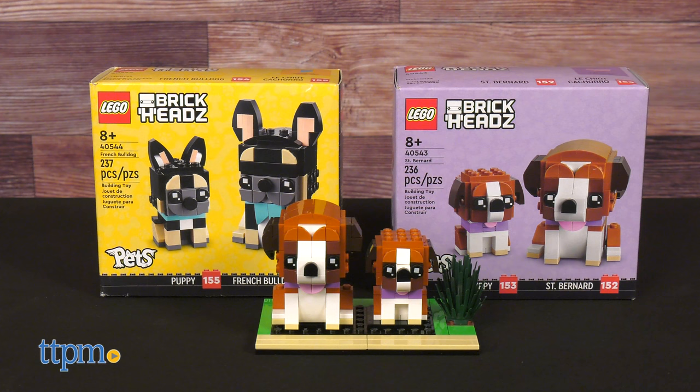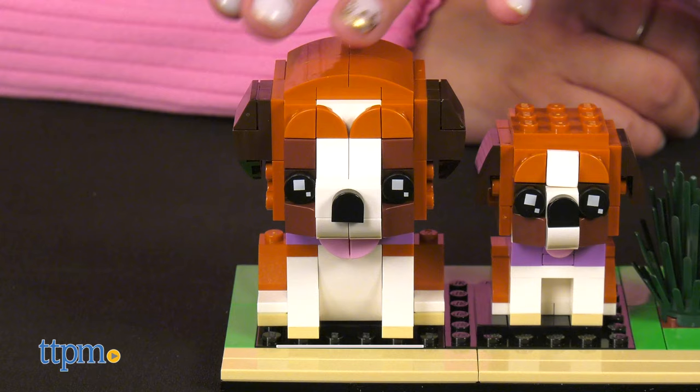To get even more LEGO reviews, don't forget to subscribe to our channel because we do a lot of LEGO here and you won't want to miss it.